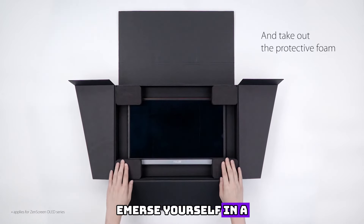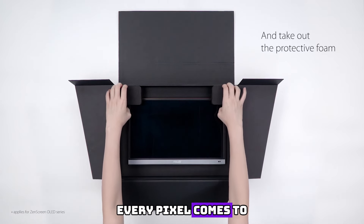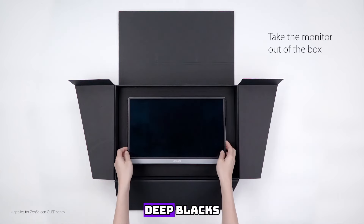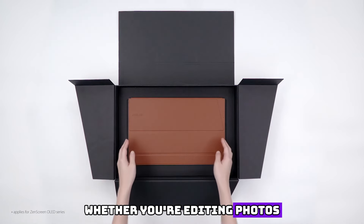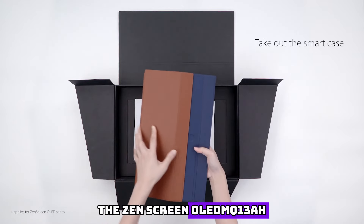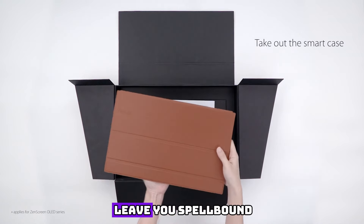Immerse yourself in a world of visual splendor with the mesmerizing OLED display. Every pixel comes to life on the 13.3-inch screen, boasting vivid colors, deep blacks, and incredible contrast. Whether you're editing photos, watching movies, or working on intricate designs, the Zen Screen OLED MQ13A ensures unparalleled image quality.